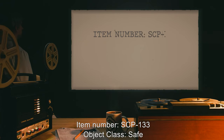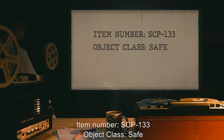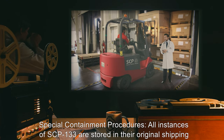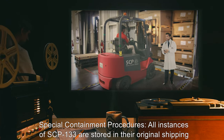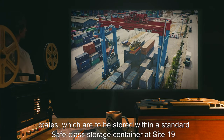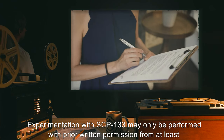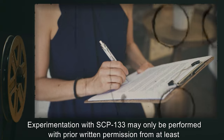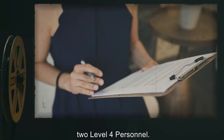Item Number SCP-133, Object Class: Safe. Special Containment Procedures: All instances of SCP-133 are stored in their original shipping crates, which are to be stored within a standard Safe Class storage container at Site-19. Experimentation with SCP-133 may only be performed with prior written permission from at least two Level 4 personnel.